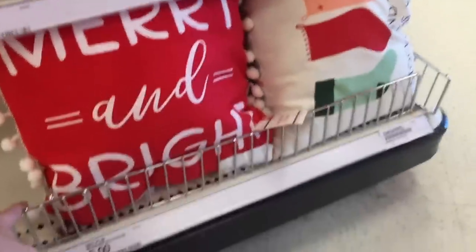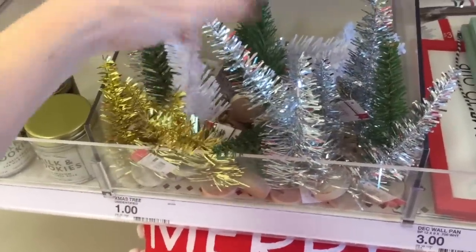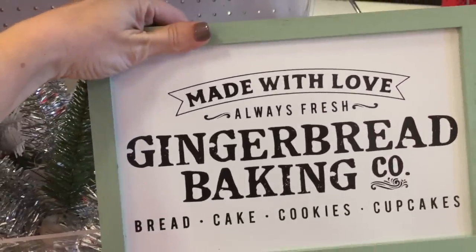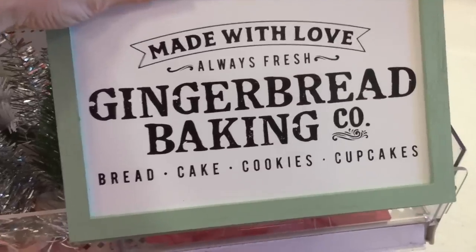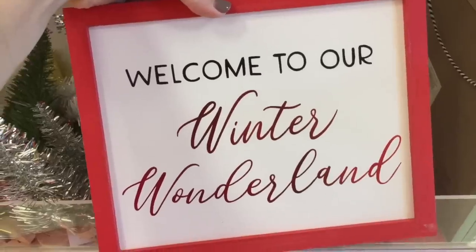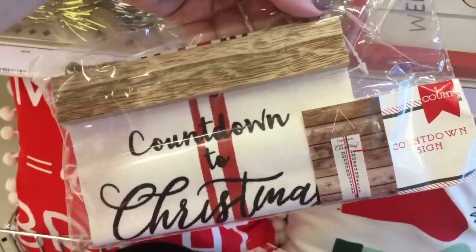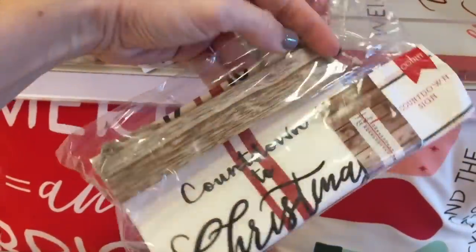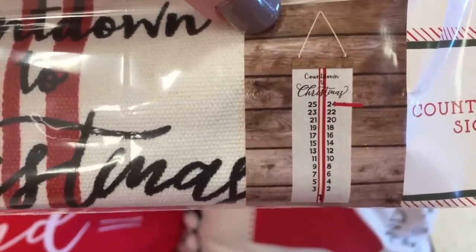Some pillows. And some more of these glitter trees — the white one's actually much sturdier than the silver and gold, and the green one's pretty sturdy as well. Some more signs: Made with Love, Always Fresh, Gingerbread Baking, bread, cakes, cookies, cupcakes. This is literally my house. Welcome to our winter wonderland. These signs are $3. Here's a little countdown sign — it's thicker wood, and you just move a ribbon down.